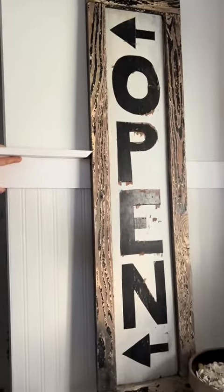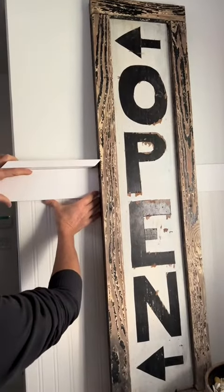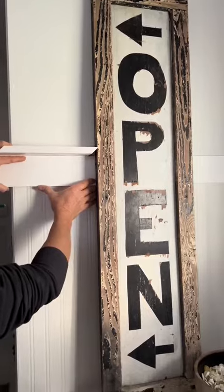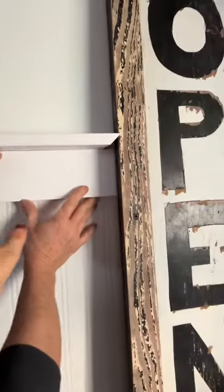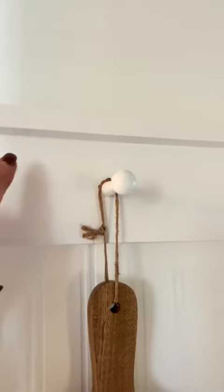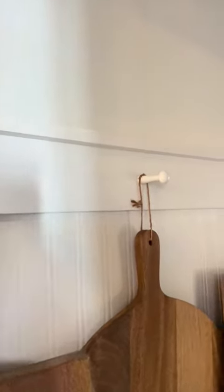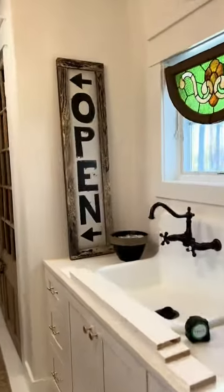Trying to figure out the shelf situation. Deb has to run and get a few things, so she wants to get the boards — I love that. This is a one by four and a one by four. Let me show you the difference from the one in the kitchen, which was a one by four and a one by two. So I wanted a bigger shelf, and I think I'm going to like the idea of a one by four and a one by four.